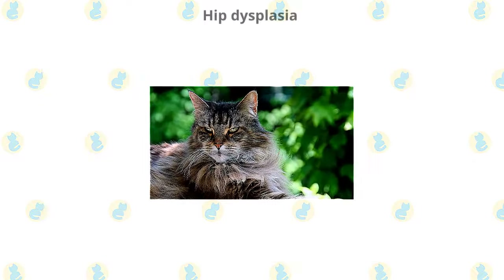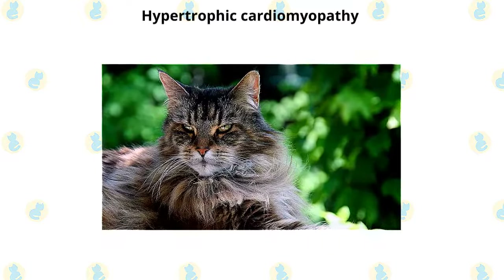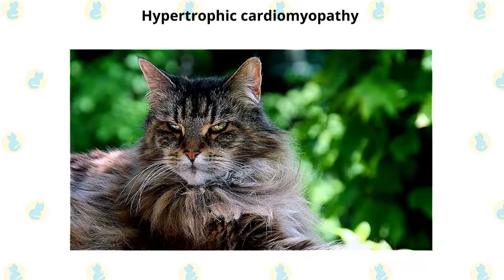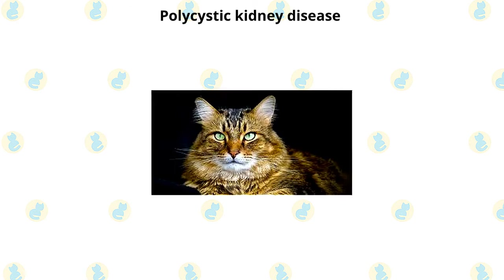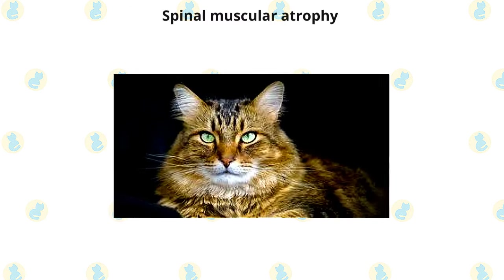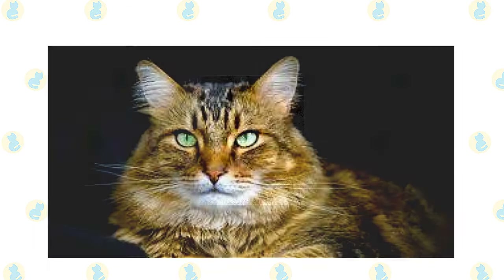Problems that may affect the Maine Coon include the following: hip dysplasia, which in severe cases can cause lameness; hypertrophic cardiomyopathy, a form of heart disease that is inherited in Maine Coons — a DNA-based test is available to identify cats that carry one of the mutations that cause the disease; polycystic kidney disease, a slowly progressive heritable kidney disease that can result in renal failure; and spinal muscular atrophy, a genetic disorder that affects skeletal muscles of the trunk and limbs. A test is available to identify carriers and affected kittens.